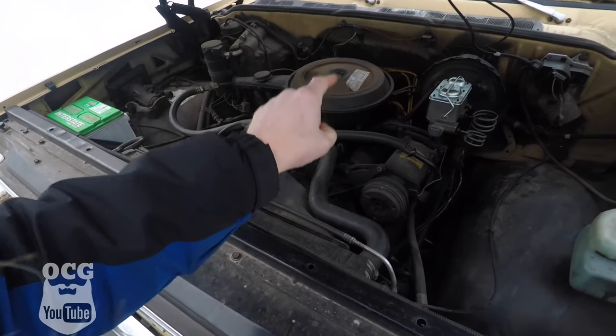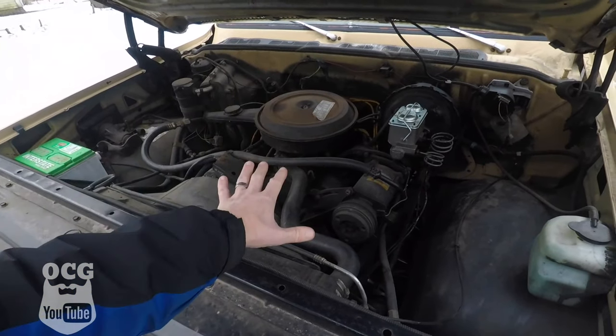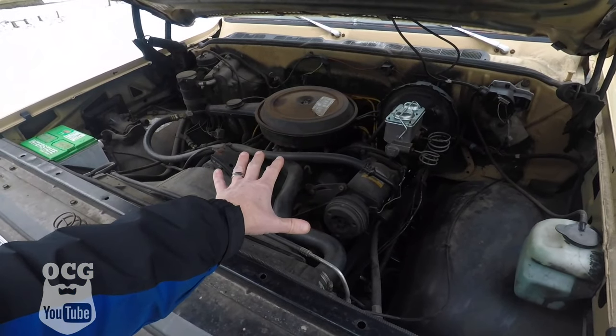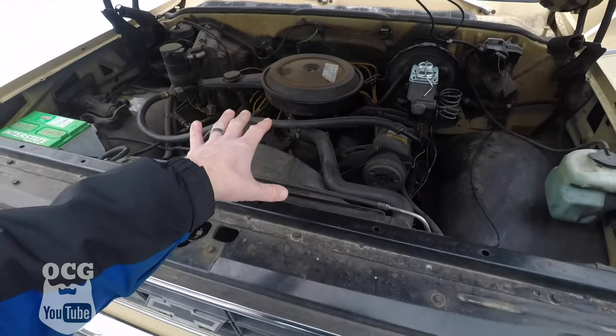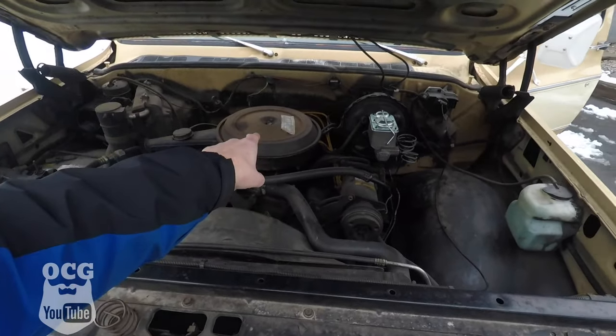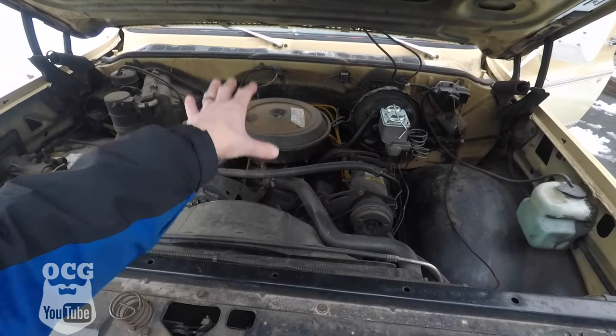Under the hood we've got the stock 350 with a 350 automatic transmission — everything is stock 1977 stuff. We are going to be replacing this with an updated 350 and a 700R4 transmission — getting ready to do that on my channel really soon. That's my 1977 C10, I call it Dale. Hope you tune into Old Car Guy and check out the remainder of this build.